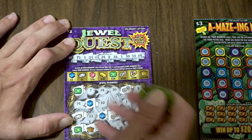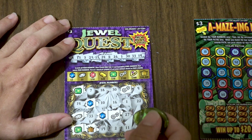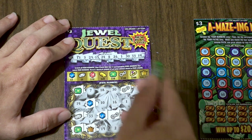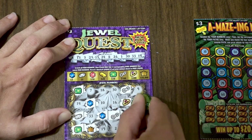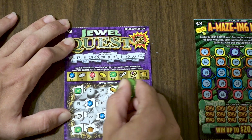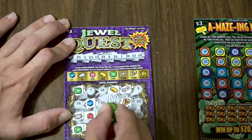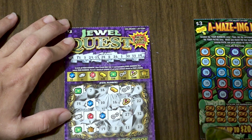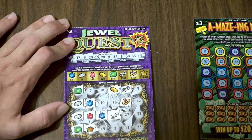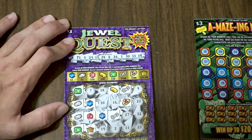We're starting to see pairs — two greens, two blues, and two necklaces. That necklace would be amazing. We've got numbers 26, 30, 33 coming up, back to finding matching symbols now.